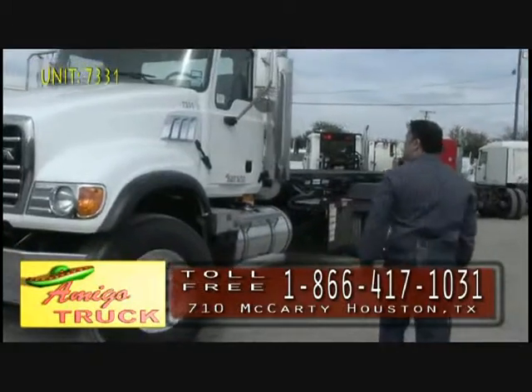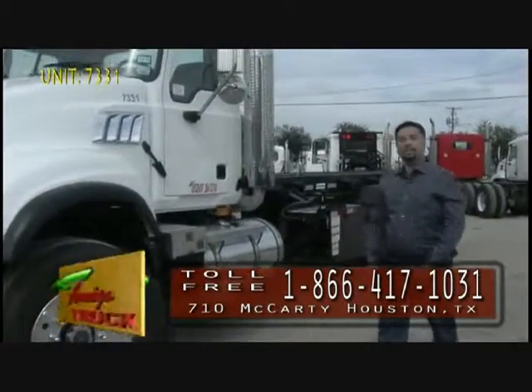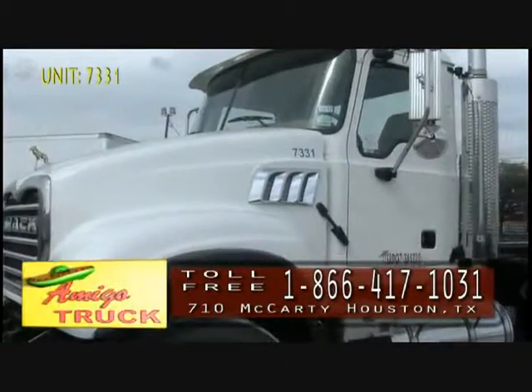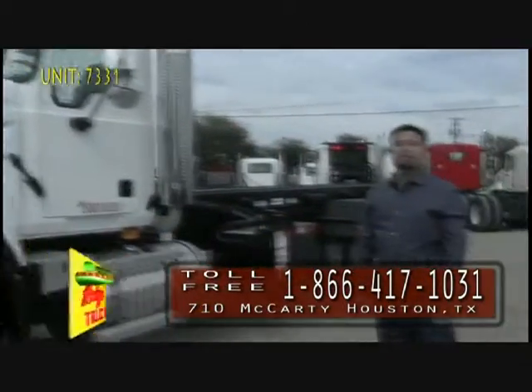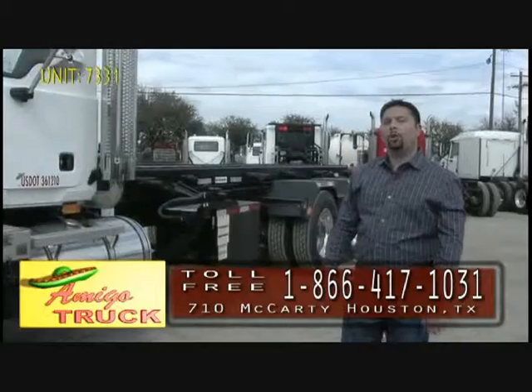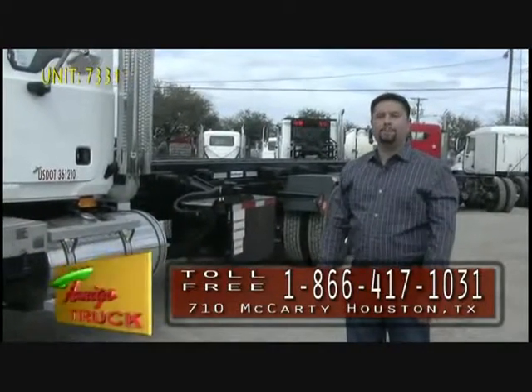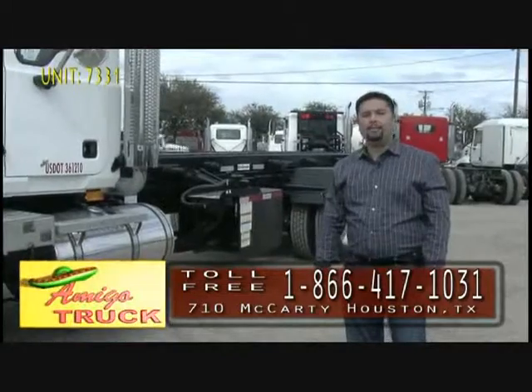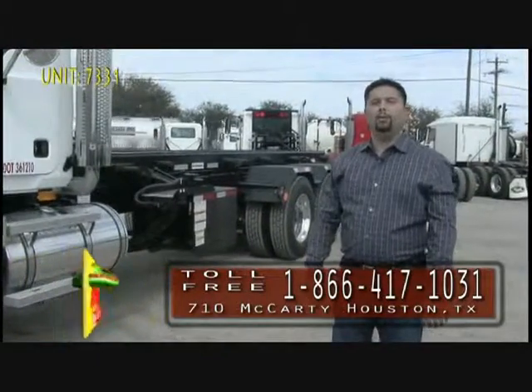We start with a Mack tractor or cabin chassis. This particular unit is a Mack CV713 Granite 2005 model. These trucks are completely refurbished. We thoroughly go through the engine, the transmission, the rear end. All trucks receive new rods and mains, as well as a new clutch and a new rear main seal.